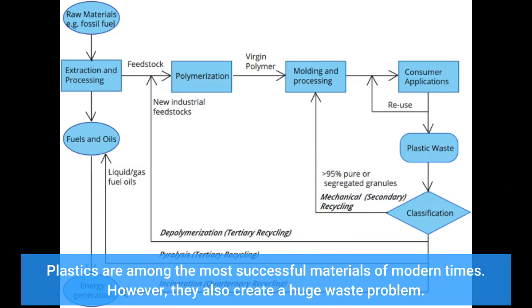Plastics are among the most successful materials of modern times. However, they also create a huge waste problem.